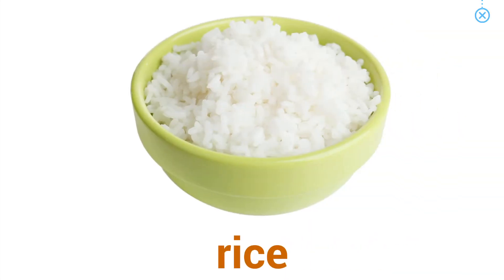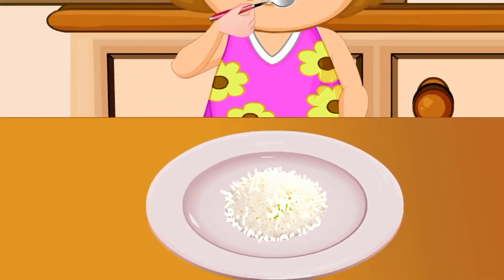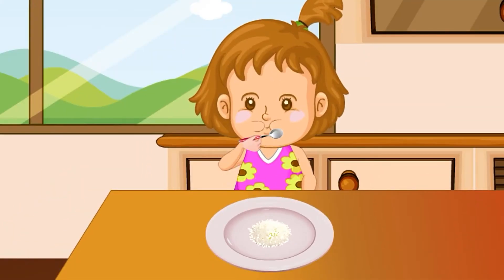Rice. Jane eats rice for lunch. How about you?